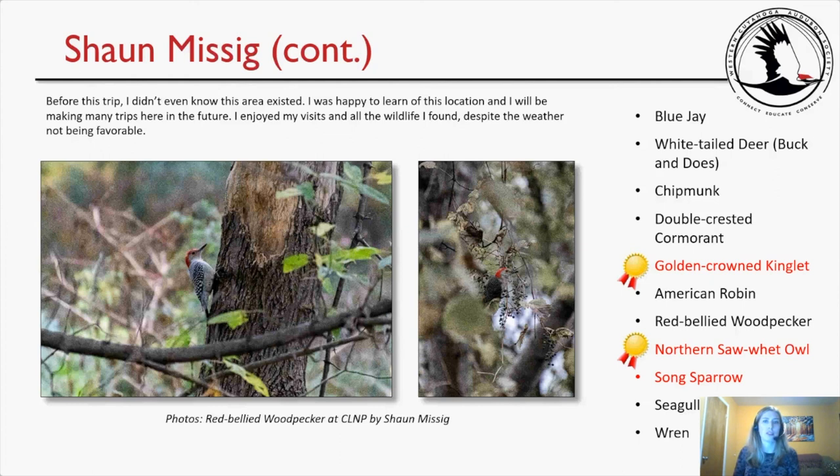Sean's conclusion: 'Before this trip, I didn't even know this area existed. I was happy to learn of this location and will be making many trips here in the future. I enjoyed my visits and all the wildlife I found, despite the weather not being favorable.' Sean's notable species: the golden-crowned kinglet, the northern saw-whet owl, and song sparrow.